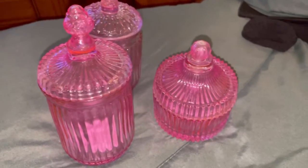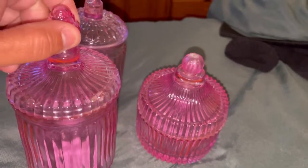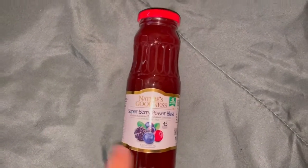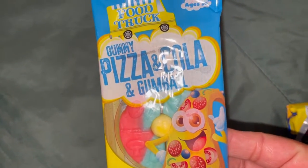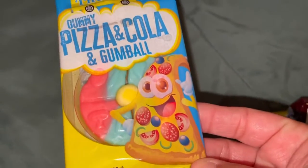We found these — we were looking for these, they are so cute! Picked these up for Sammy's restroom. And we picked up another drink for the hubby, and one of these little pizza and cola and gumball — I don't know what that is, some little gummy candy I think.